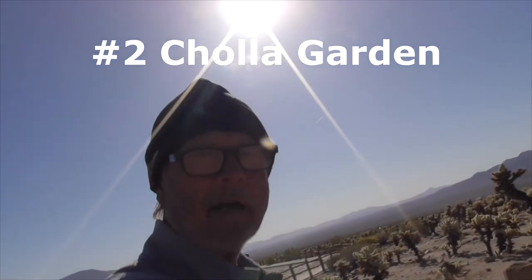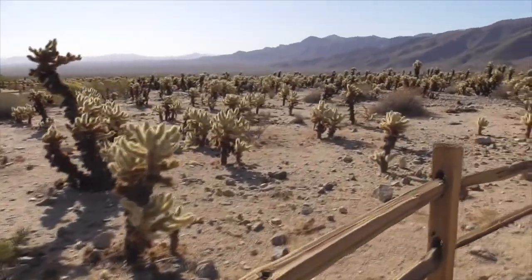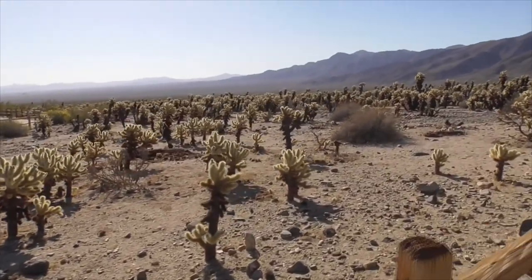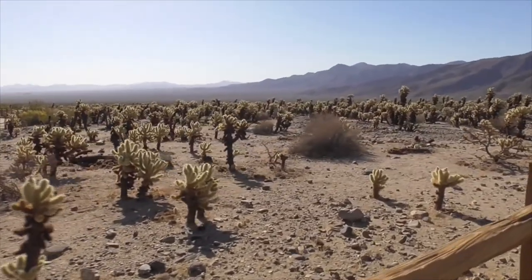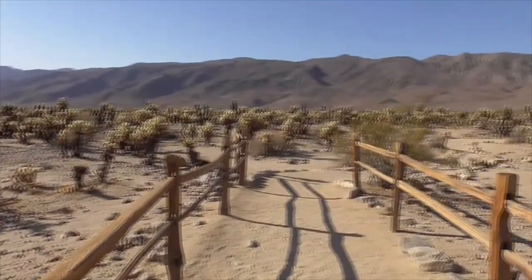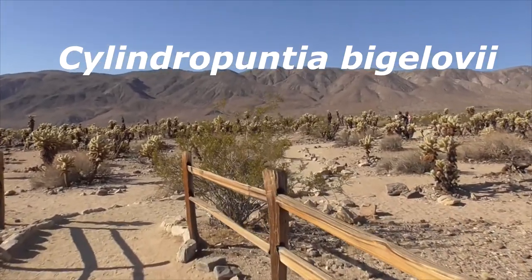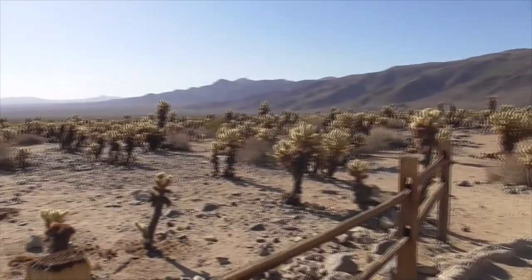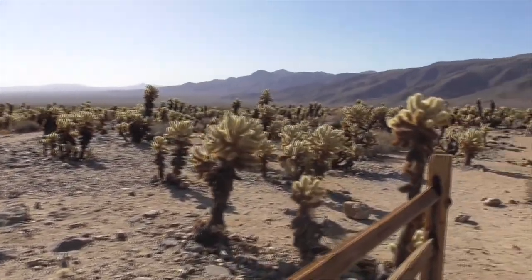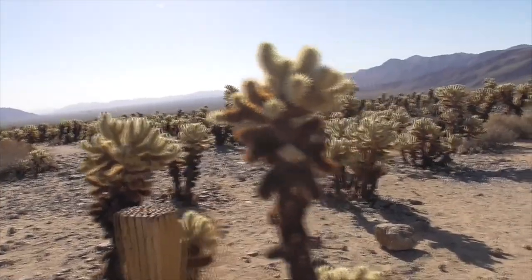So this is a little bit out of the way but you have to come here. This is the Cholla Cactus Garden. You have miles and miles of Cholla Cactus — it's actually pronounced 'Cholla' in some dialect in Spanish. And this is our Cylindropuntia bigelovii, also called a Bigelow's Cholla Cacti.